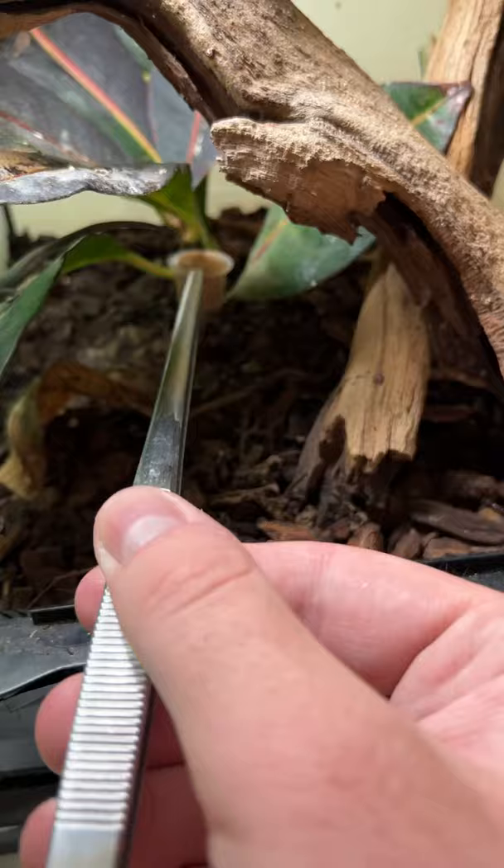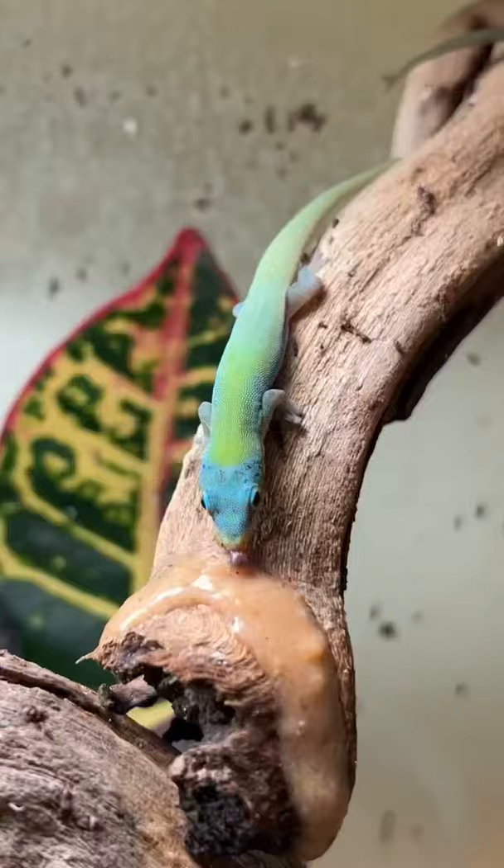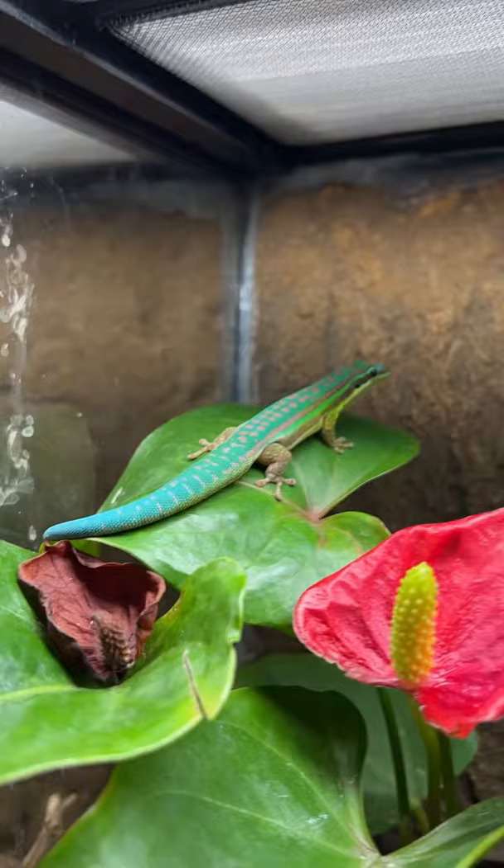Then I placed all of the tiny food cups into the baby enclosures and poured some of the additional food onto the branches so that the babies can have a couple different options of where to eat from. Now all 40 of my geckos have fresh food and they can enjoy their meals.